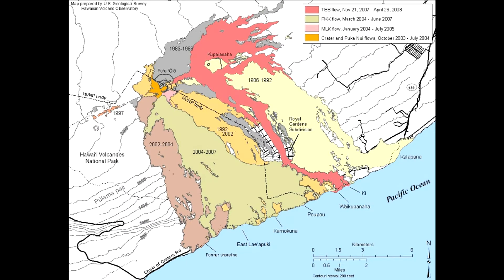This map shows the position of a small vent called Pu'u'o'o — note the red arrow. It is along the flank of Kilauea. It has erupted continuously since January 3rd, 1983.